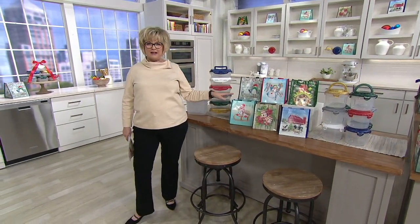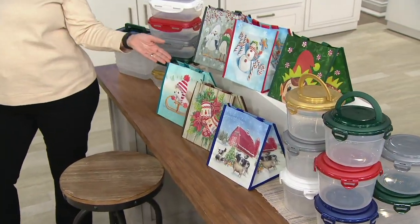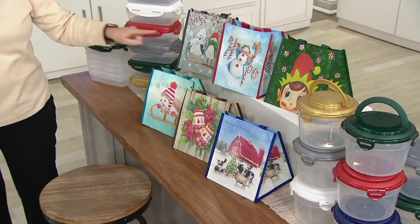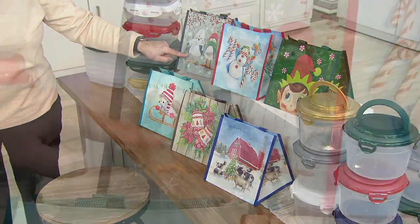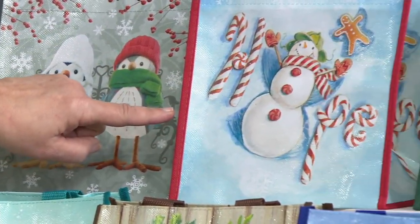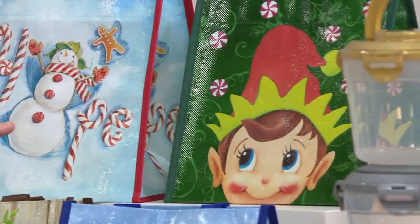First of all, we have to start with these bags, which are so cute. You're getting a set of six containers and six bags. We'll tell you about the containers in a second. But look how cute these are. This is what someone like me looks at first. Look at these chubby little birds. And then there's a really cute little snowman. He's so happy. Look at him. Then peekaboo elf over here with his little rosy cheeks.